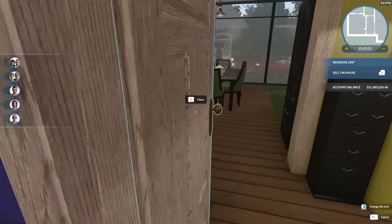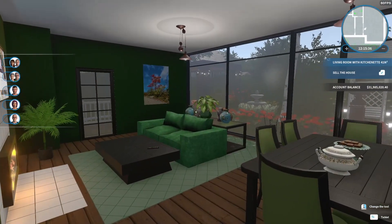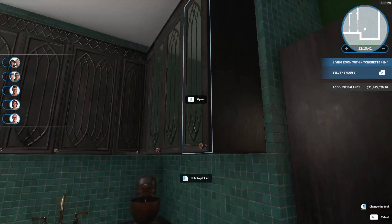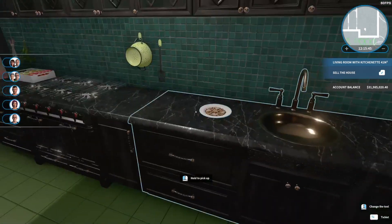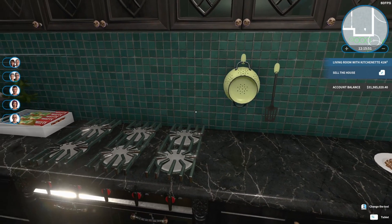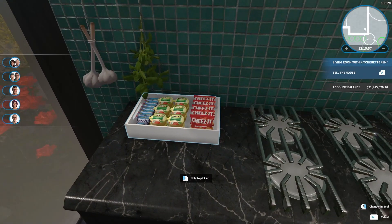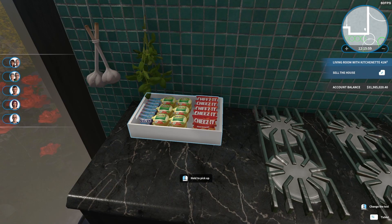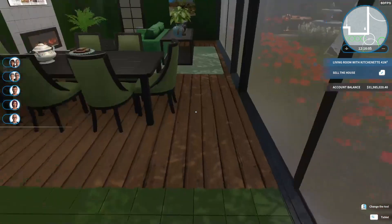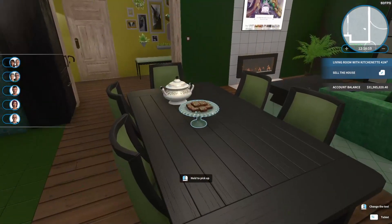Across the hall from the bedroom is the open plan. We've got a kitchen, refrigerator here, cabinets, sink and stove, a colander — I assume that they like pasta. And over here, a little thing with snacks. And then on the table, there are some snacks also.